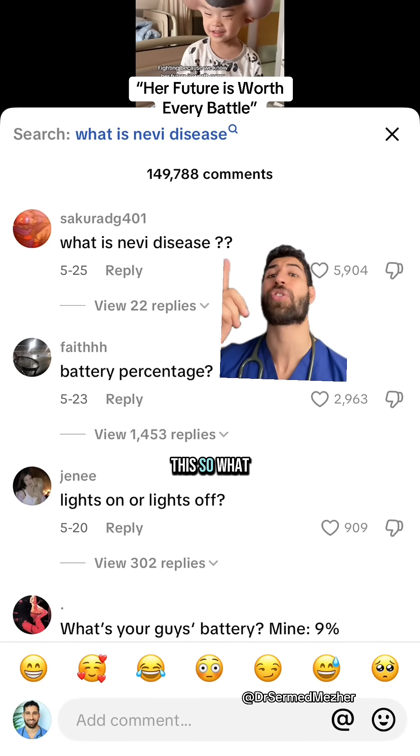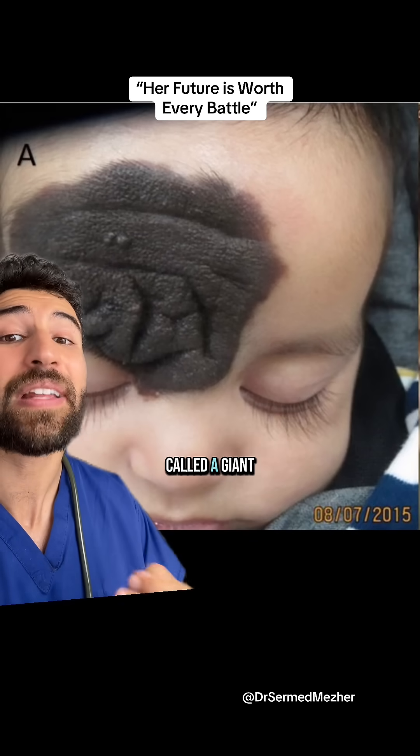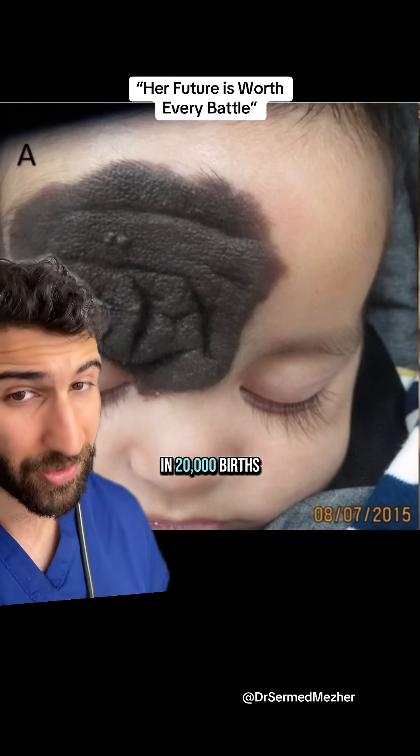I understand people are curious about this, so what is happening here? The primary issue was something called a giant congenital melanocytic nevus, and it happens in less than 1 in 20,000 births.